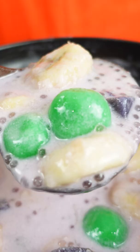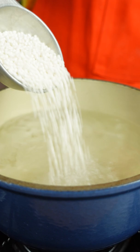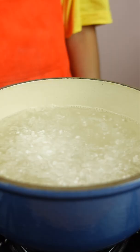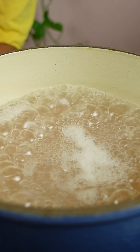Do you know the difference between tapioca and sago? I've been seeing more dessert shops using sago, which looks very similar to mini tapioca. They're white when uncooked and translucent after cooking. Can you guess which one I'm using here?